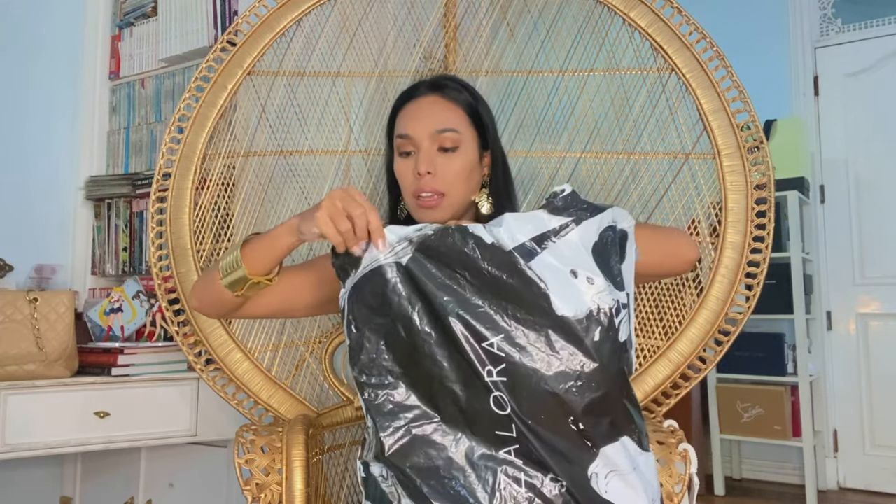Now let us start with unwrapping all of these. I love Zalora so much. They carry a lot of my favorite brands — there's Bordeaux, Lavish Alice, Little Mistress, River Island, and Missy Tided.